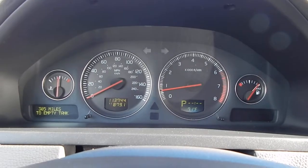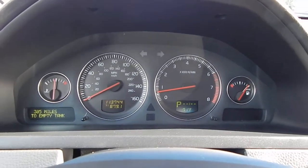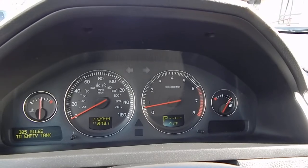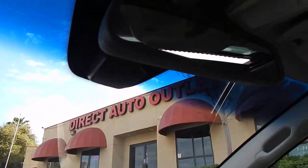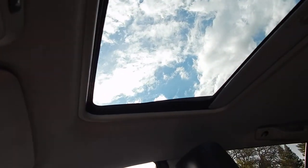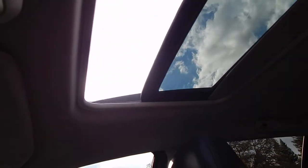We have 113,744 miles, and as always folks, a full tank of fuel with all of our vehicles here at Direct Auto Outlet. Self-dimming rear view mirror. Pop-up and slide-back moonroof adds a great touch to the vehicle.